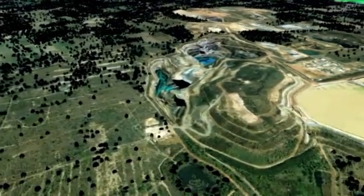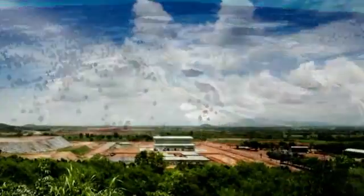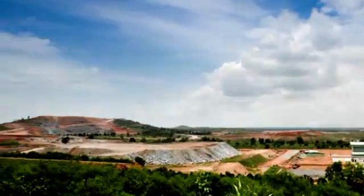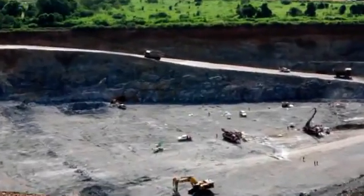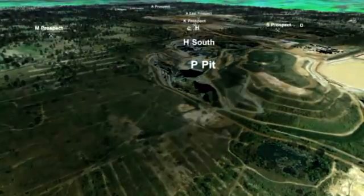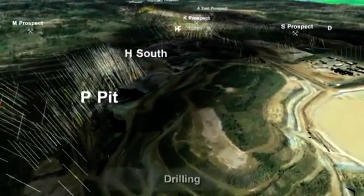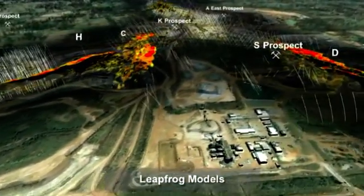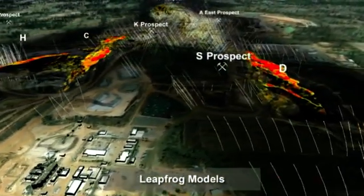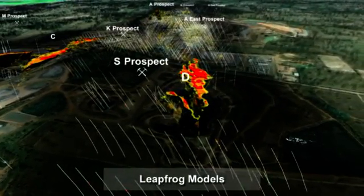Here to the south are the original Chatree leases. As we move north we see the Chatree North leases. Our drill holes are shown in white over the original Chatree leases. In yellow and red we see a computer model called Leapfrog, which takes the drill results and models what the ore bodies look like.